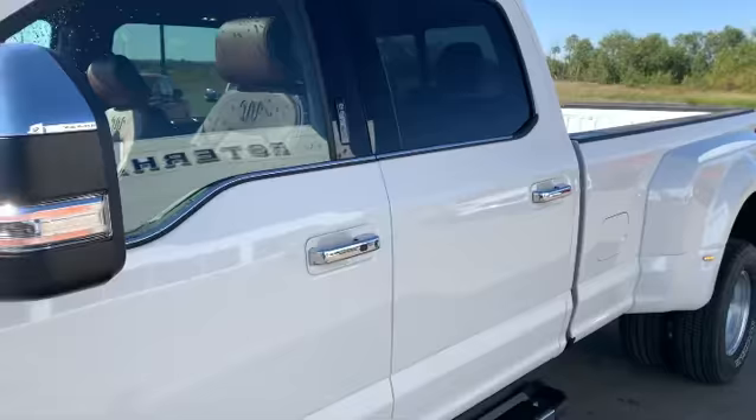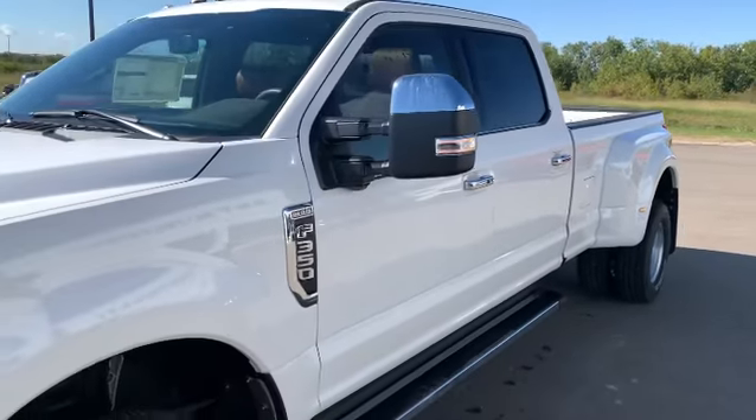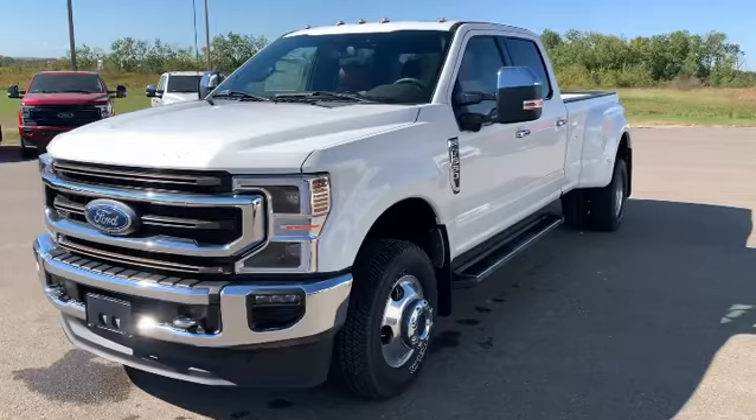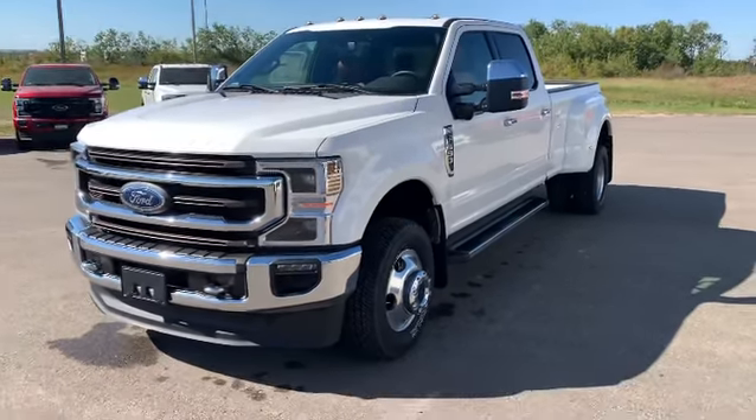This truck will not last long. Give us a call at 306-745-6355 and let's go for a ride in this 2021 Ford F-350 King Ranch Dually today.